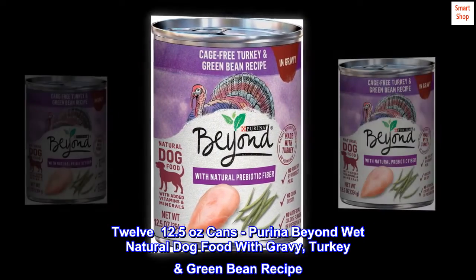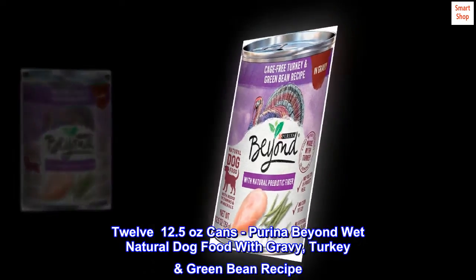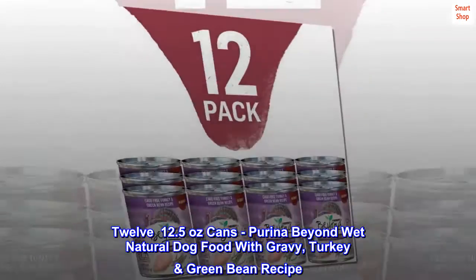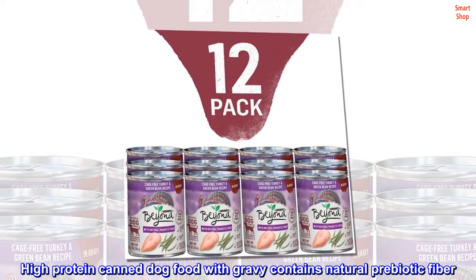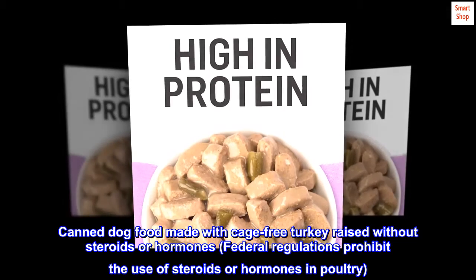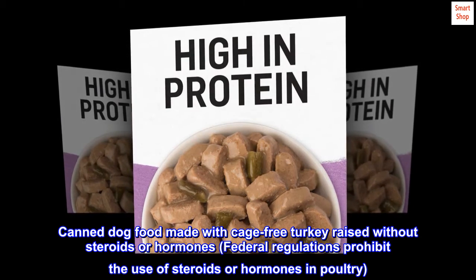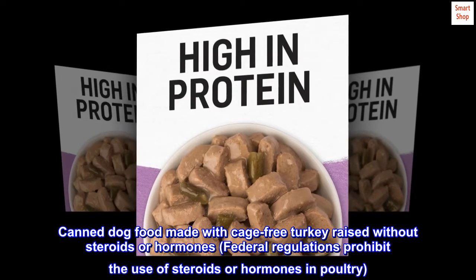12 count, 12.5 ounce cans of Purina Beyond wet natural dog food with gravy, turkey and green bean recipe. High protein canned dog food with gravy that contains natural prebiotic fiber. Made with cage-free turkey raised without steroids or hormones — federal regulations prohibit the use of steroids or hormones in poultry.